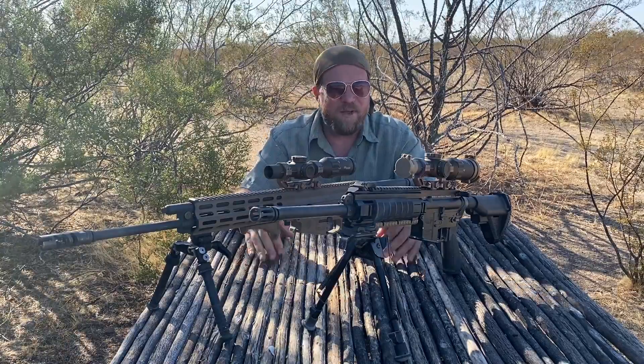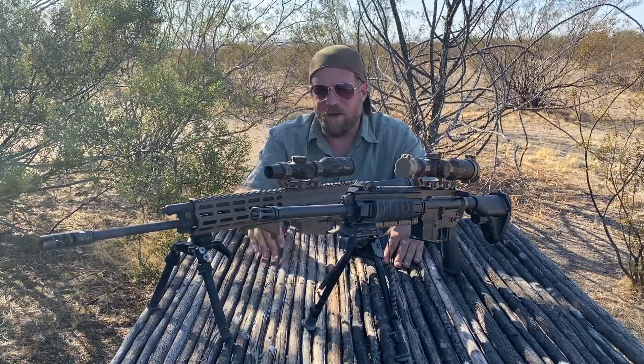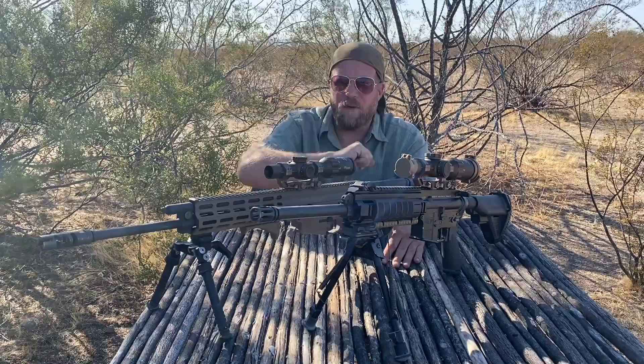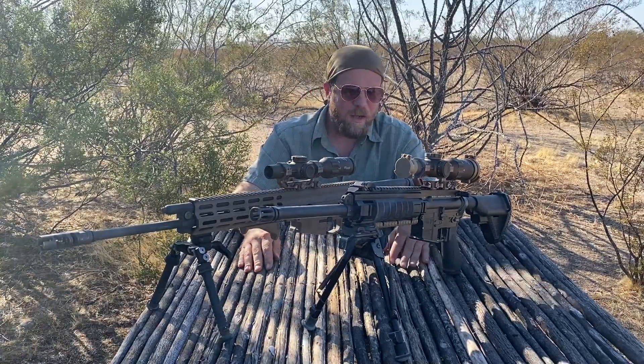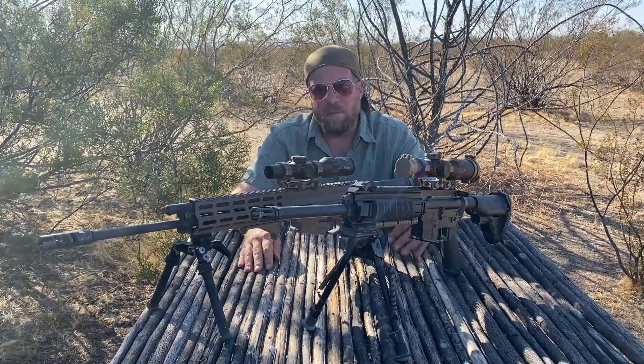Welcome to another episode of InRange. I've got two really cool rifles here on the table. I've got a Robinson Arms XCR-M in .308 — I think the best semi-automatic .308 on the market — and an HK MR556. But I'm not here to talk about the rifles. I'm here to talk about the scopes.